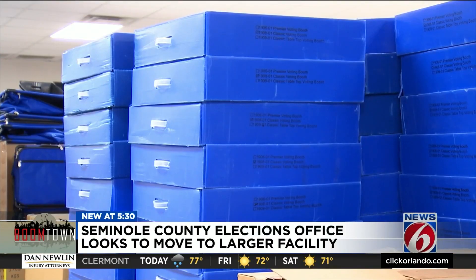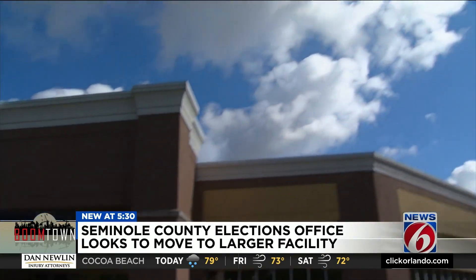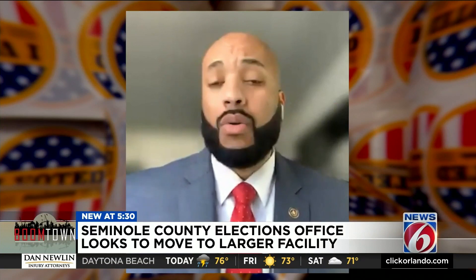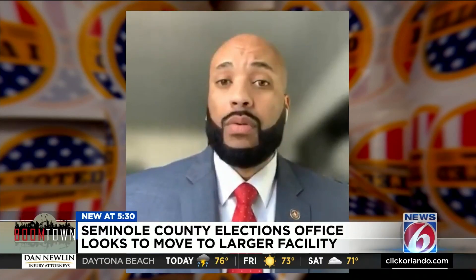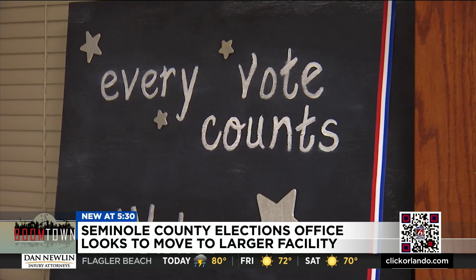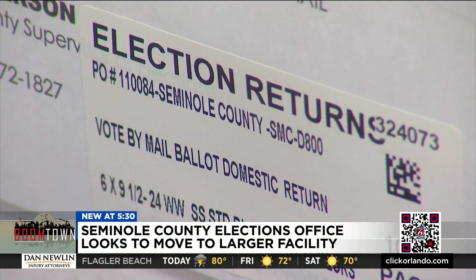But some commissioners aren't sure of the timeline. I understand the reason for 2024. I really would like to have staff report back to us what's reasonable. Anderson is hopeful to soon have a new building that fits the county's growing needs. Everything we do, including going after a new suitable office space, is to ensure that their choice counts. In Seminole County, Amanda Castro, getting results, News 6. Seminole County commissioners are getting an update on the supervisor of elections space needs during next week's board of commissioners meeting. We'll let you know what happens.